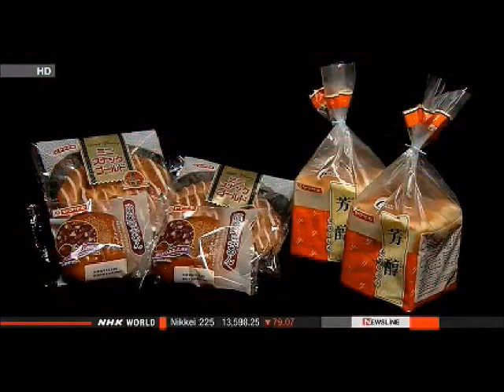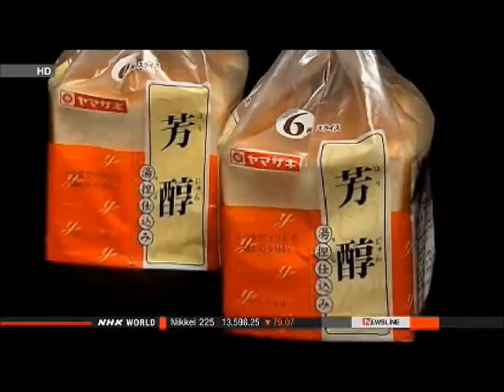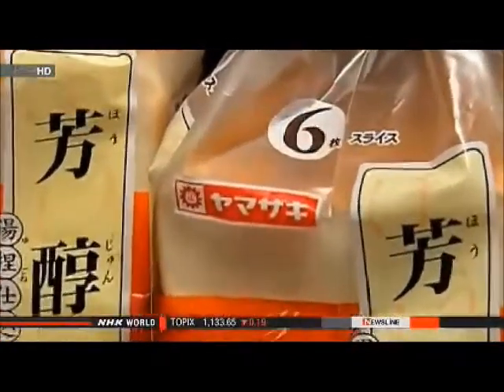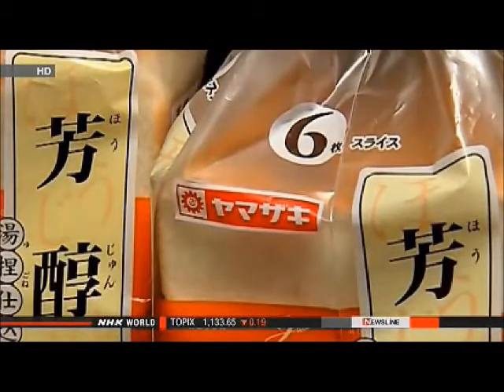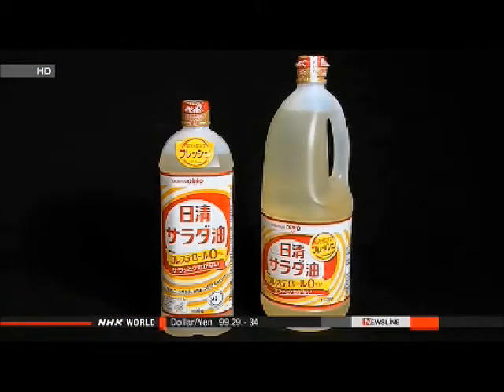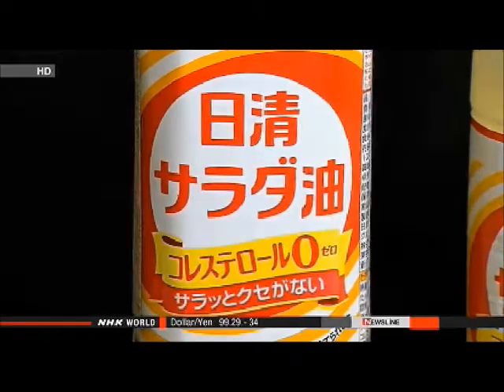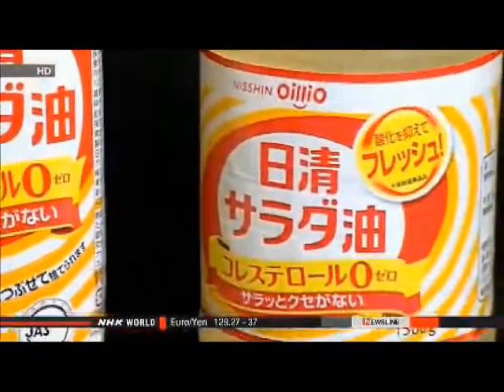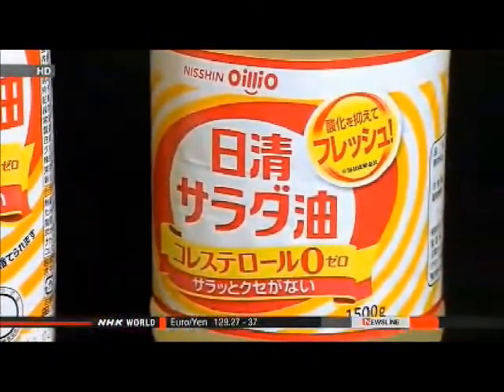Bread makers are following suit, as wholesale prices of flour were raised in June. Yamazaki Baking is increasing the shipping prices of some breads and pastries by up to 6 percent. Nissin Oillio Group is raising the price of cooking oil by 10 percent following a price hike in April. Kewpie Corporation and Ajinomoto will also increase the prices of mayonnaise.